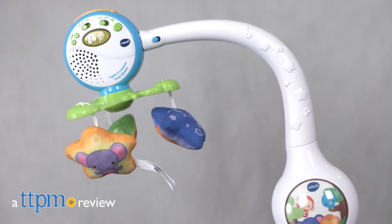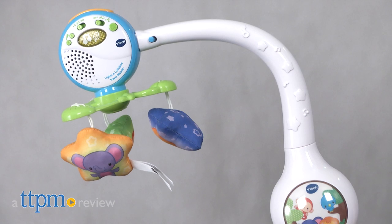If you're looking for a way to soothe baby while on the go, then look no further! Hi, I'm Laurie from TTPM, and this is the VTech Baby Lights and Lullabies Travel Mobile from VTech.